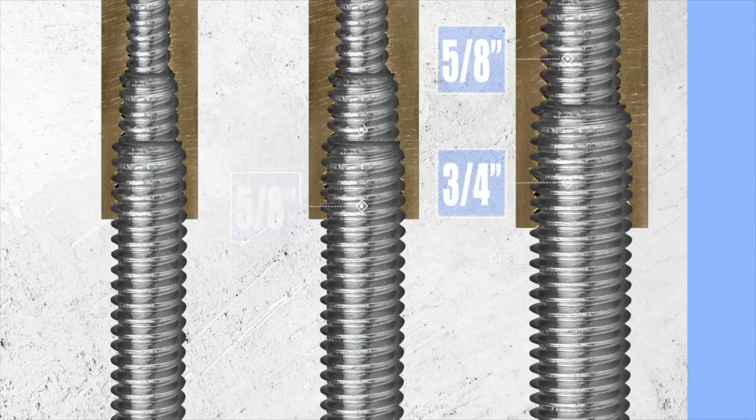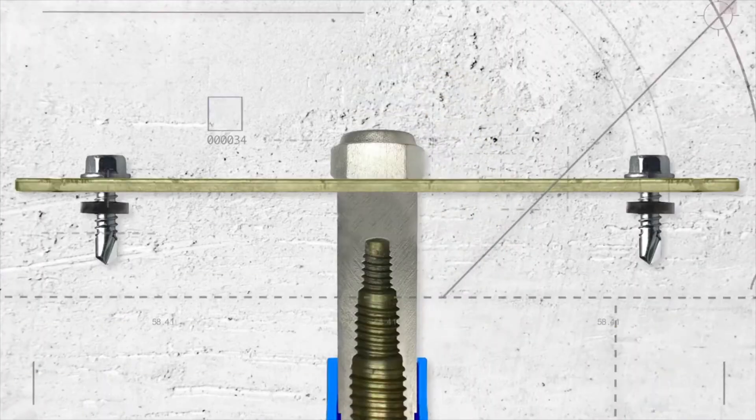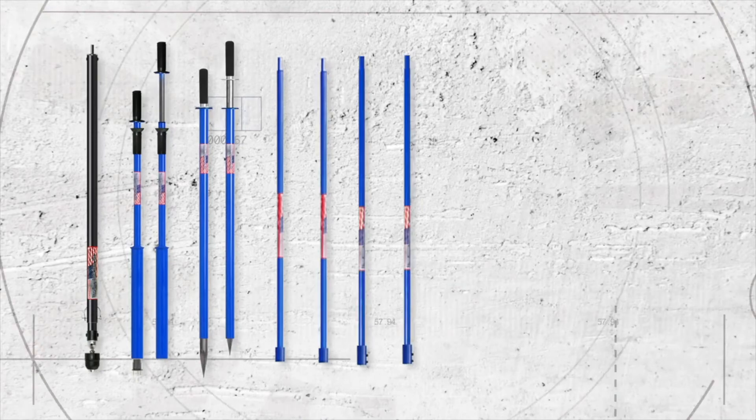Blue Banger Hangers come with optional multi-colored ID tabs and easily allow threaded rod size changes after install. Blue Banger Hanger didn't just stop at making the best inserts — we created a set of install tools, pulls, and accessories to make your life even easier.